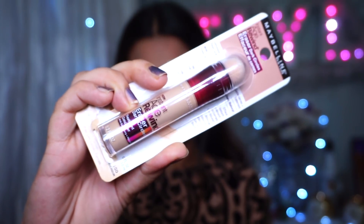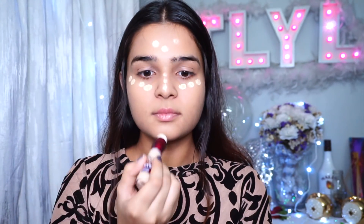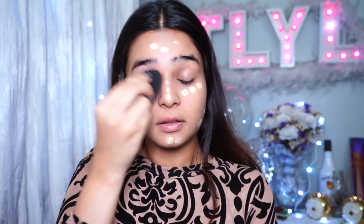Next I wanted to go in with a concealer-cum-highlighter, so I went in with my Maybelline Age Rewind in the shade Neutraliser. It's quite light for my skin tone — I used to have the shade Light which was very perfect for my skin. I wanted to go a shade lighter this time, and yeah, it's not bad; I actually quite like it.